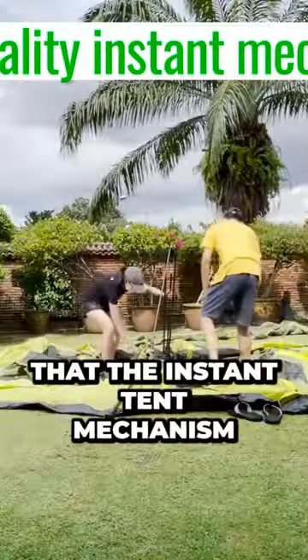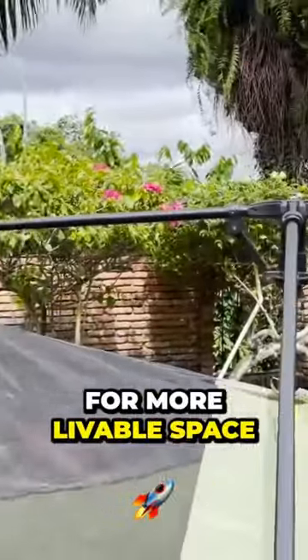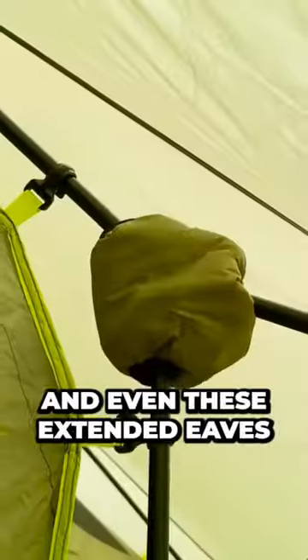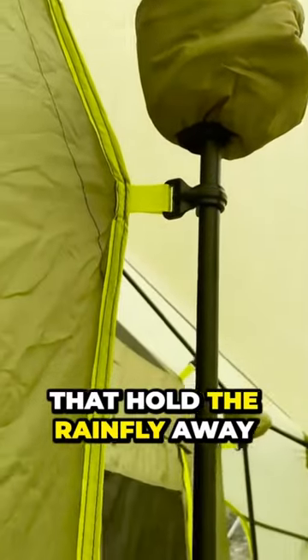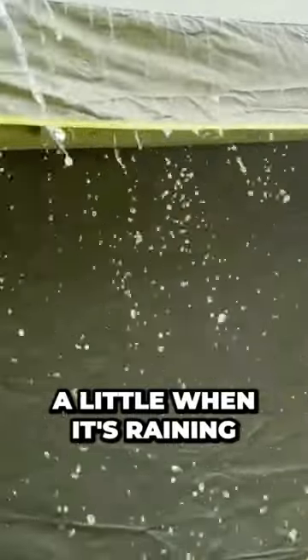The next pro is that the instant tent mechanism is high quality, with three center hubs for more livable space, and even these extended eaves that hold the rainfly away from the tent body, so you can crack the windows open a little when it's raining.